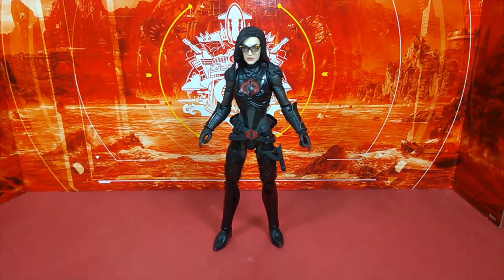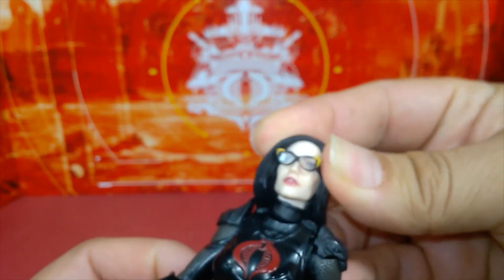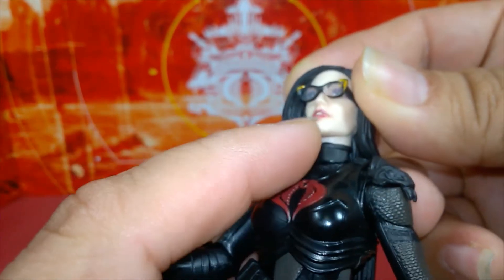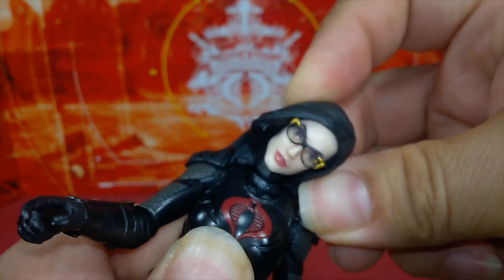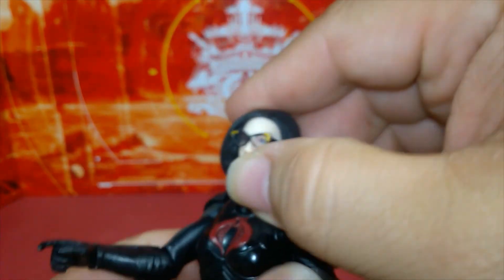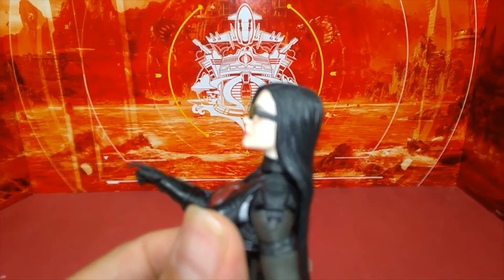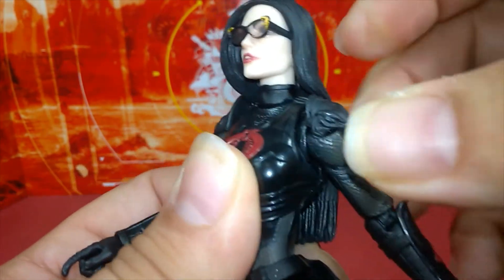Now for her articulation — her head has long hair but it's very soft and pliable. She has a ball peg in the neck area that moves independently and another joint going into the head itself, giving her tilt, left and right rotation, and she looks down really well. To look up you move the head back slightly.